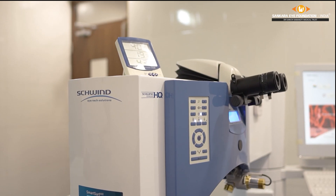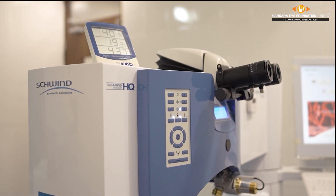This is Schwind MRS1050, the most advanced laser in the world. And this is the fastest and the latest one from Schwind from Germany.